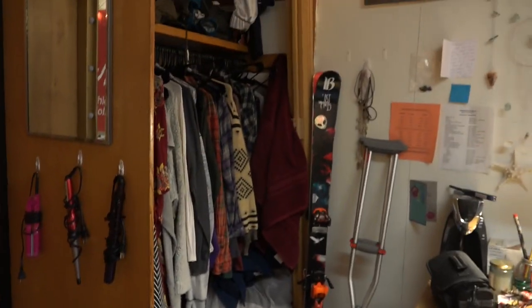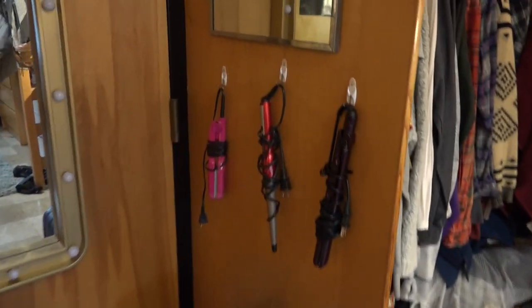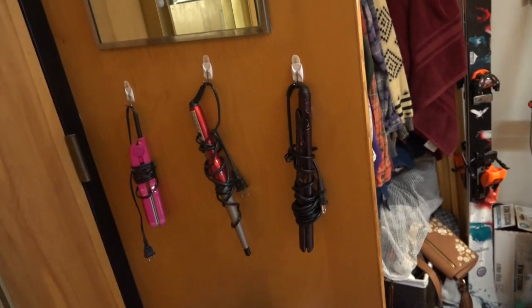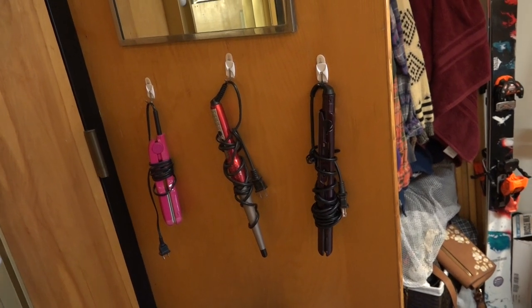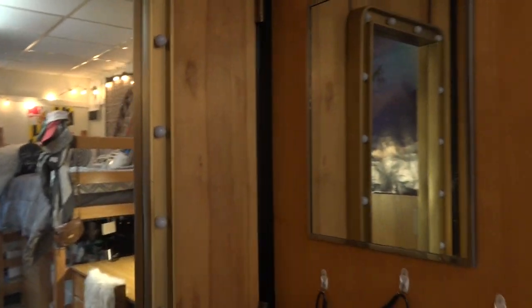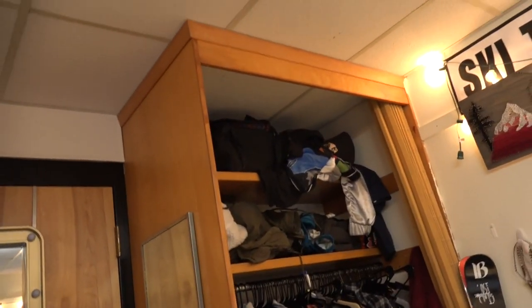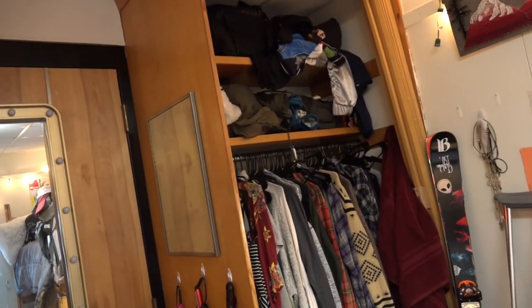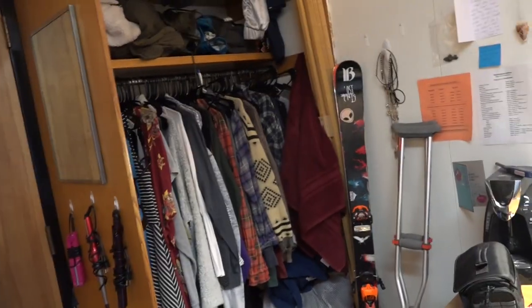This is my brace — it holds my skis and my crutches. For all my female-identifying people or anyone interested in hair, my sister showed me this hack, so definitely very useful. I also got my own mirror here because the only mirror we have is that one, so I got this little fancy one — it's pretty cheap.